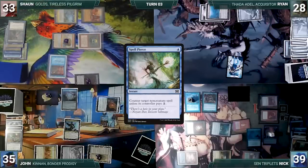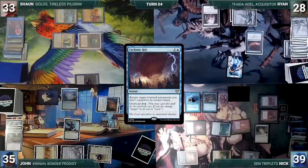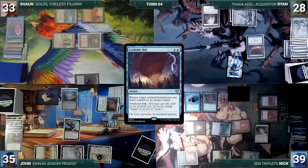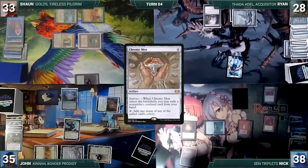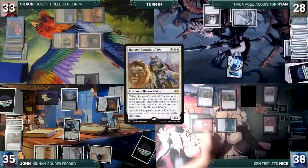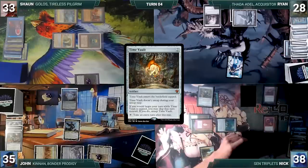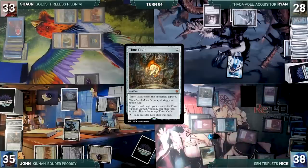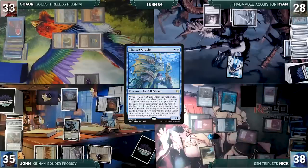Ryan draws and casts Cyclonic Rift targeting Rhystic Study — Nick casts Silence in response, locking opponents out of casting spells this turn. Cyclonic Rift resolves bouncing Rhystic Study to Nick's hand. Ryan ships the turn. During Nick's upkeep he lets Remora die; during his draw step he takes damage from Mana Vault. He casts Chrome Mox imprinting Rhystic Study, casts Ranger-Captain of Eos, declines to search, then sacrifices Ranger-Captain to lock opponents out of non-creature spells. He casts Time Vault, activates Voltaic Key untapping it, then activates Time Vault for an extra turn. Nick presents the Key-Vault loop, draws his entire deck, casts Thassa's Oracle, and Nick wins game two.